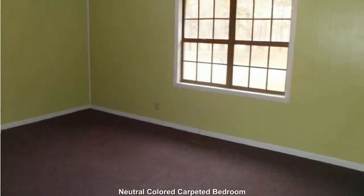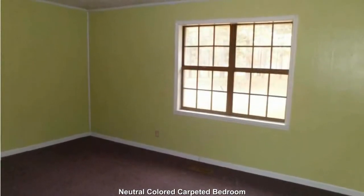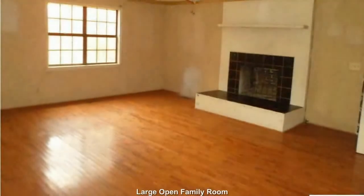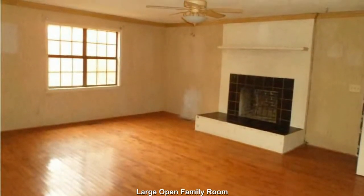This carpeted bedroom has a neutral color that is great for any decor. Large open family room with fireplace for relaxing, gathering, and enjoyment.